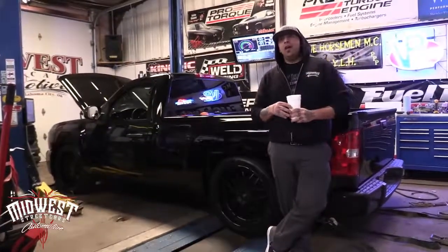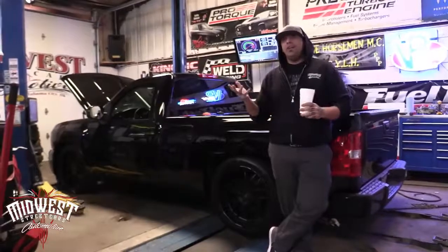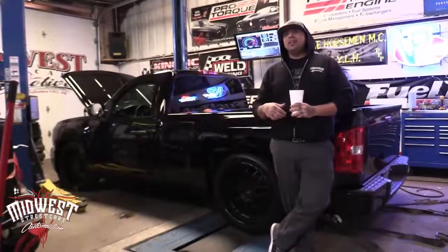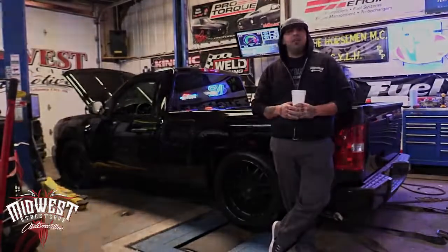It's my daily driver, and we haven't had a lot going on this week and it's been cold as hell outside, so we decided today to pull it in, strap it back down to the dyno, and see what it makes.